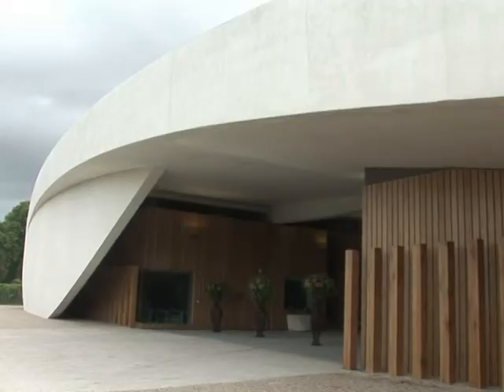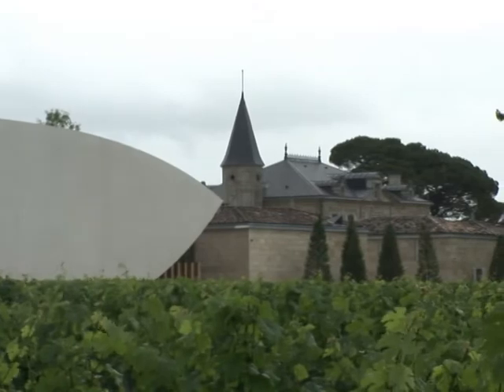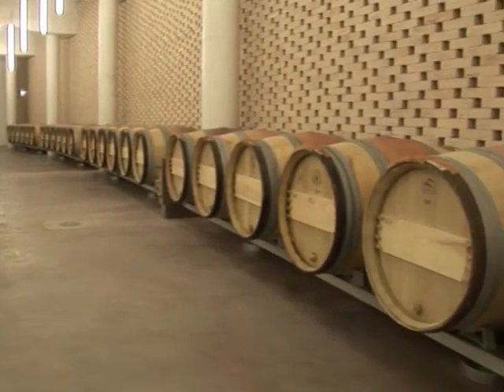State of the art technology in a place soaked in tradition. Cheval Blanc's brand new cellars blend seamlessly into the chateau's 18th and 19th century décor. Made entirely of concrete, its 5,000 square metres include rooms for producing, bottling, storing and tasting the wine.